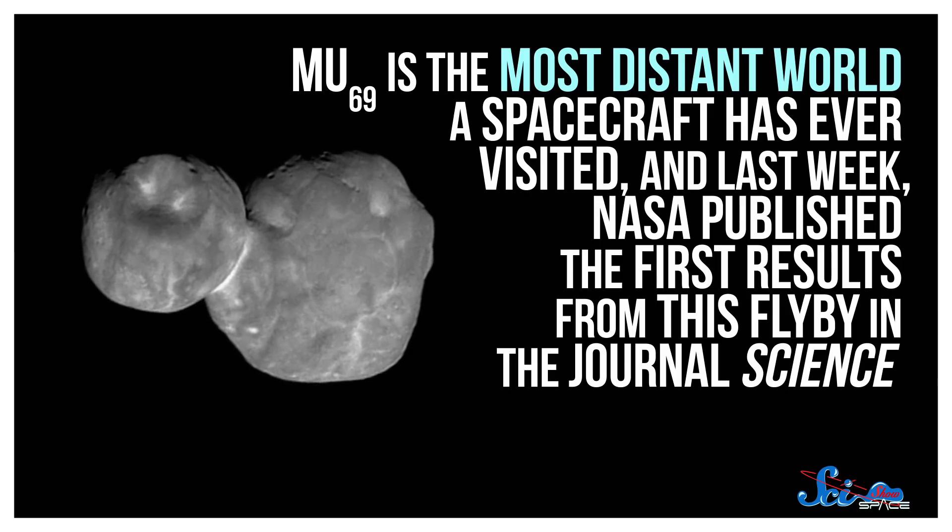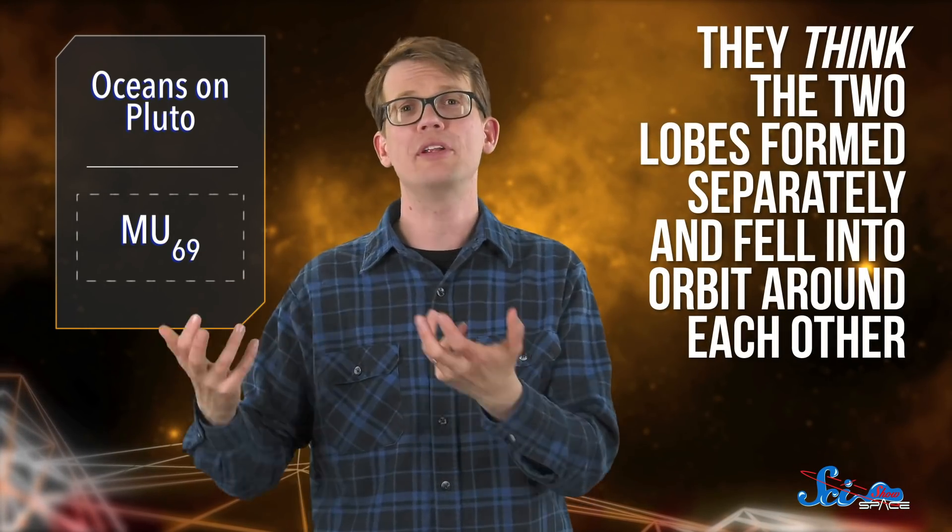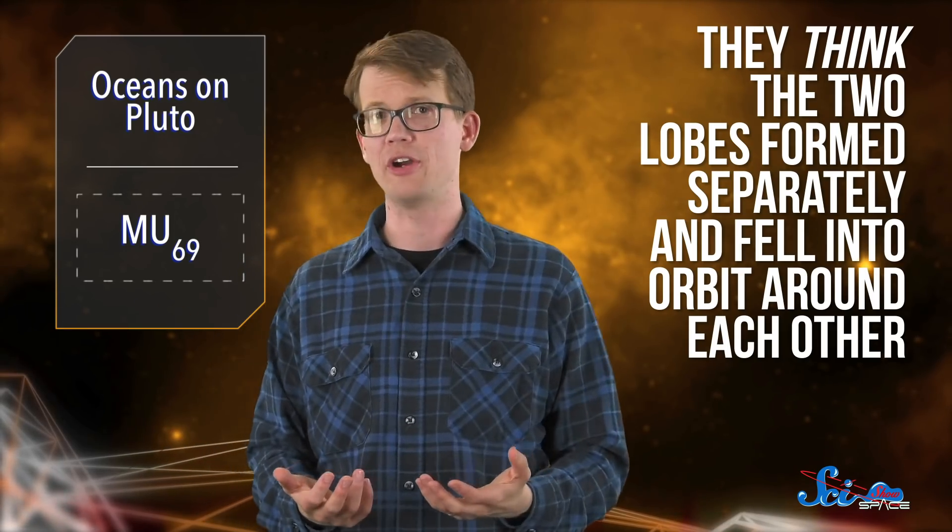Most notably, on the first day of 2019, New Horizons whizzed past the icy body MU69 — the most distant world a spacecraft has ever visited. NASA published the first results from this flyby in the journal Science. This isn't the first time the New Horizons team has shared information about MU69; in January, the icy rock made headlines for looking like a couple of weird hamburgers. But this is the first peer-reviewed paper with the scientists' analyses. Researchers tried to get to the bottom of how this oddly-shaped body formed by analyzing its shape and geological features. They think the two lobes formed separately and fell into orbit around each other, and then those two rocks just gently ran into each other. This little fender-bender in space created the stuck-together hamburger situation, which scientists call a contact binary.